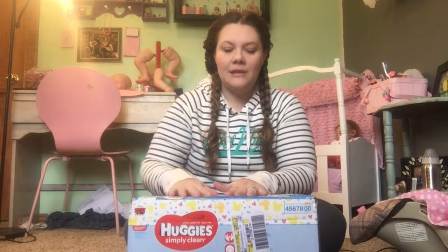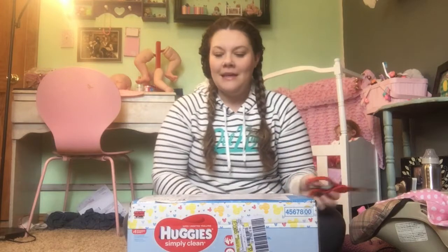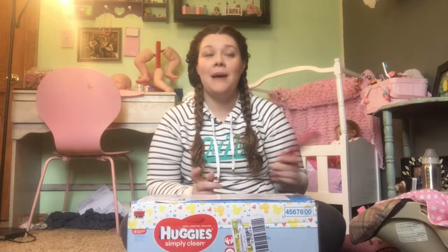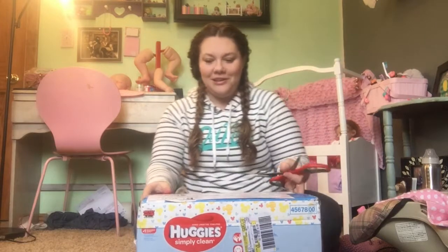Hey everybody, I have a box opening today. This is the doll that I traded on Instagram with a really cool lady. So hey, Stephanie, if you're watching — it was supposed to come last night but it was delayed, so I have been waiting for it all day yesterday and I'm happy it came this morning. So I'm just going to get it open. I have no idea what's in here. Well, I know there's a doll in here, but that's it.